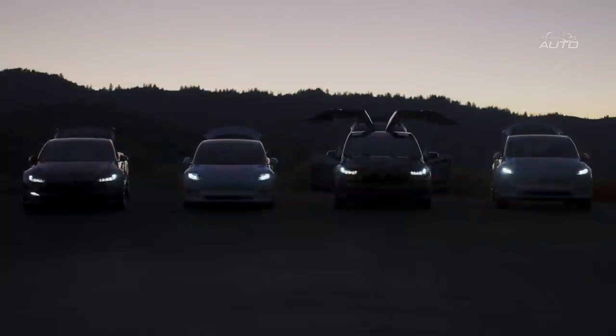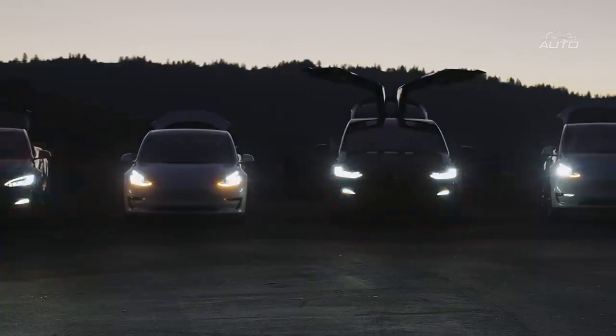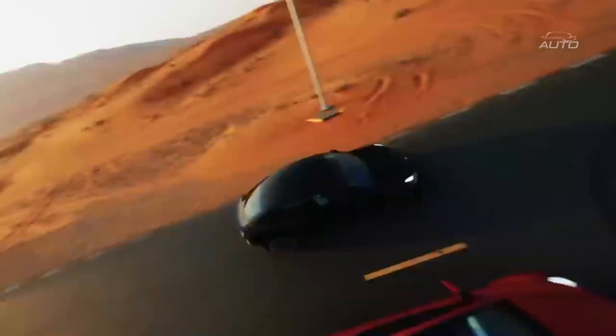In this extensive guide, I will cover subjects like the battery, engine, autopilot, application, and other astonishing elements that make Tesla vehicles stand apart from the opposition. Assuming you've at any point considered how Tesla vehicles work and need to find out more, this is the right post for you.